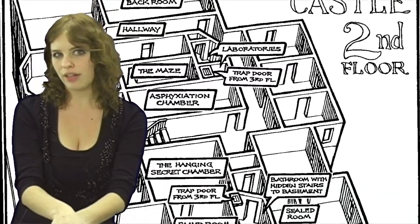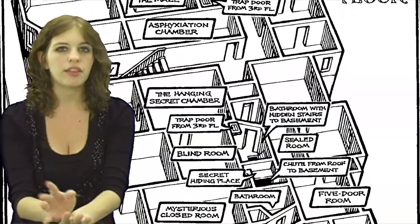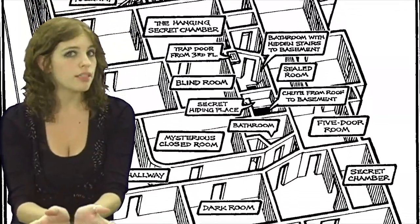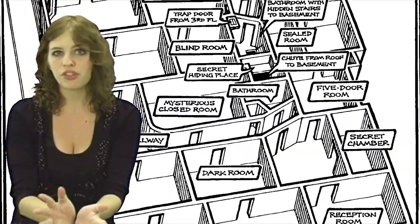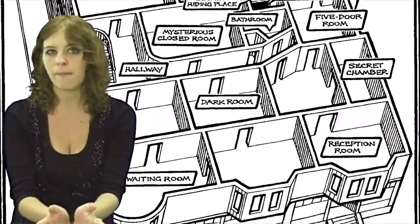I suppose you're wondering what the layout of the second floor was like. It went something a little bit like this. There were 35 guest rooms. Now, some of them were ordinary seeming enough, set up like just your regular old hotel guest room — bed, bathroom, etc.